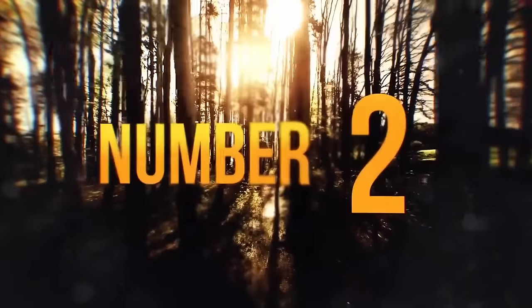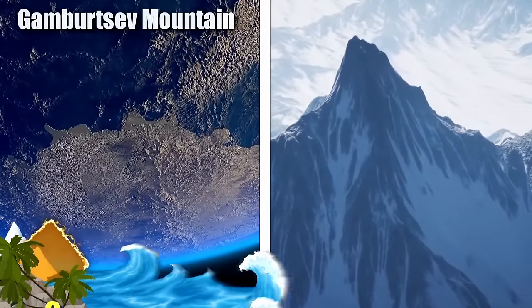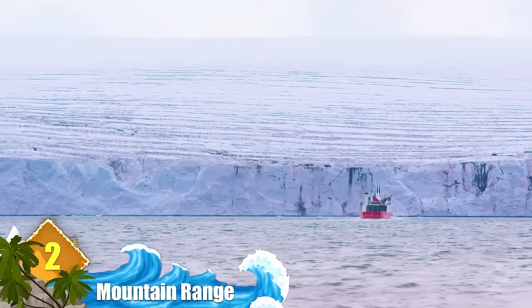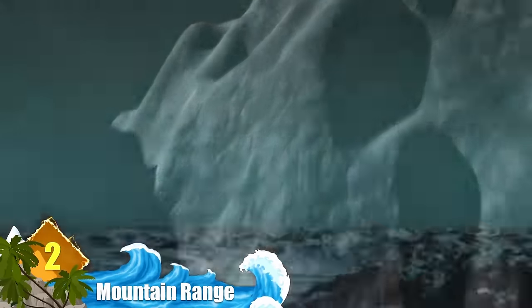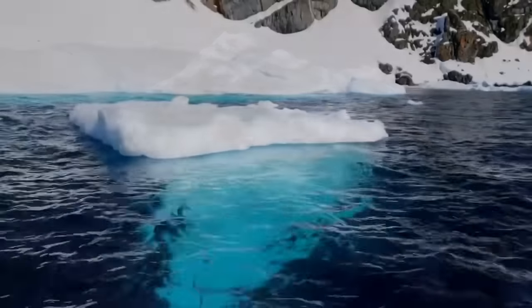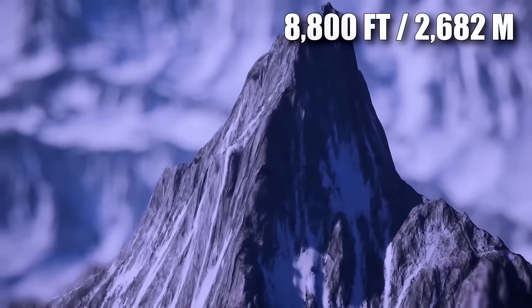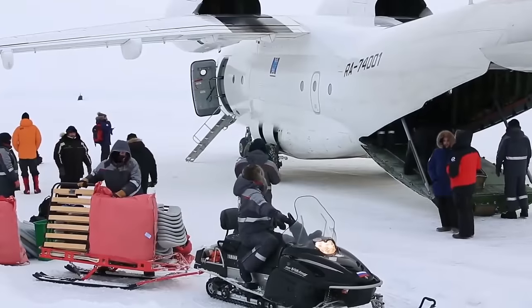Number 2: An Entire Mountain Range. That might sound unbelievable, but the towering Gambertsev mountain range is about as big as the European Alps, all while being hidden under nearly two miles of ice. Because of erosion, they should look more like the rolling mountains of Appalachia right now, but for some reason they're still youthful. Glaciologists think their aging process slowed down once the Antarctic ice sheet got large enough, meaning erosive force never reached the falls and valleys. If Antarctica were to melt, they would rival some of the highest ranges in the continent at around 8,800 feet above sea level. Spotting this range required a team of scientists and a sophisticated radar that can see through ice.